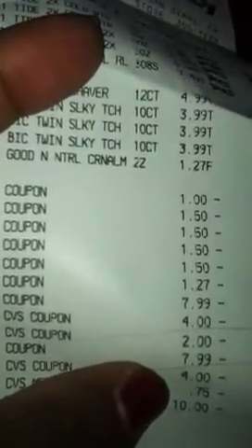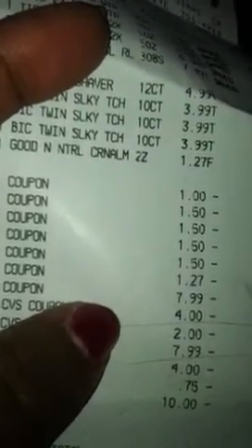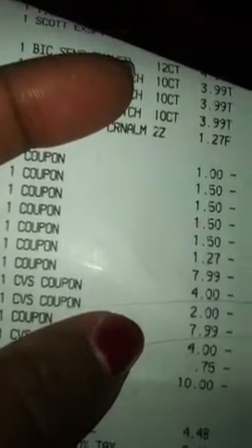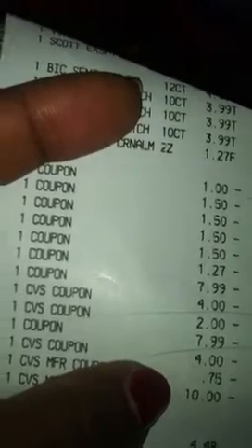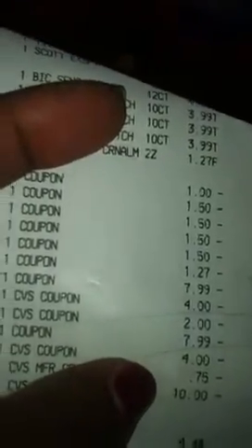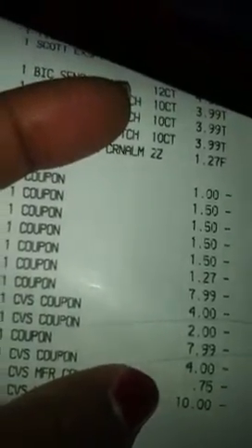I used a $1 off coupon for the tissue, a $1.50 coupon for the Tide, a $1.27 coupon for the Good and Natural bar, the $7.99 auto-deduct BOGO for the big razors, one $4 off $20 coupon, and the $2 printable coupon for the Scott tissue. When I was almost finished, I remembered I had given her four packs of big razors when I meant to give two, so I found another BOGO coupon and handed that to her. She had scanned only one of my $4 off $20 coupons, so I pointed that out and she scanned my other $4 off $20 and the $0.75 and the $10 ECB.